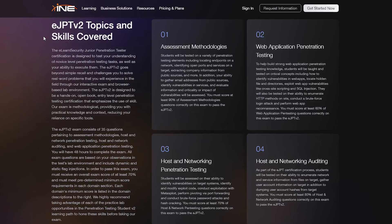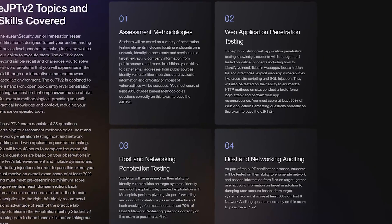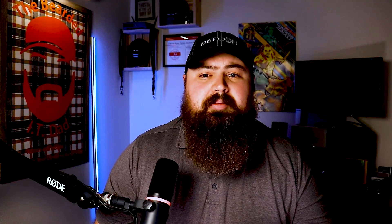The eJPTv2 is comprised of 35 questions pertaining to assessment methodologies, host and network penetration testing, host and network auditing, and web application penetration testing. You'll have 48 hours to complete the exam. The questions are based on observations in the testing lab environment that include dynamic and static flag injections. In order to pass, you must receive an overall score of at least 70%, and also must meet pre-determined minimum score requirements in each domain section.